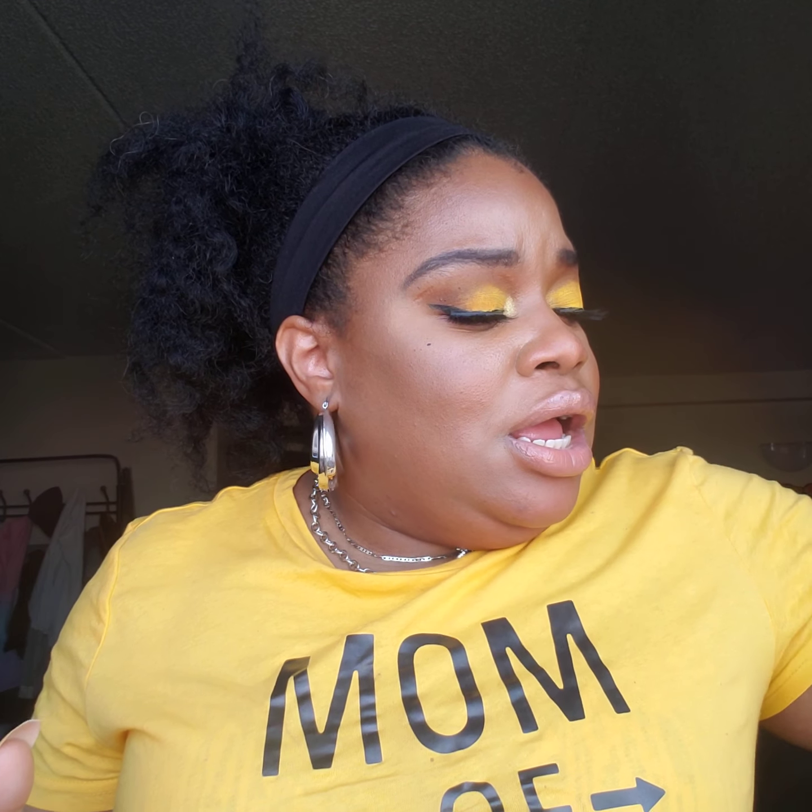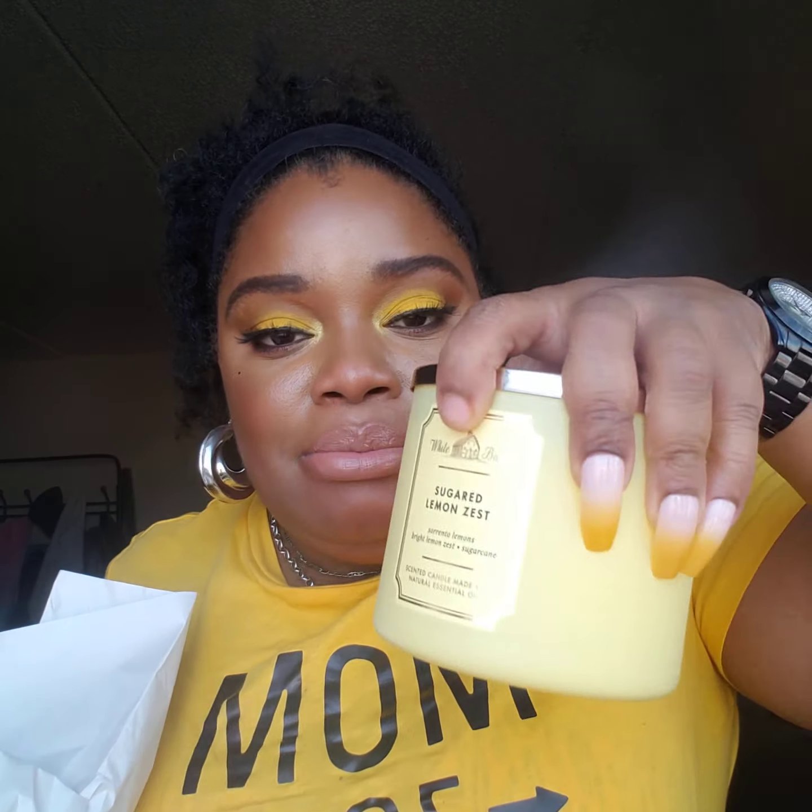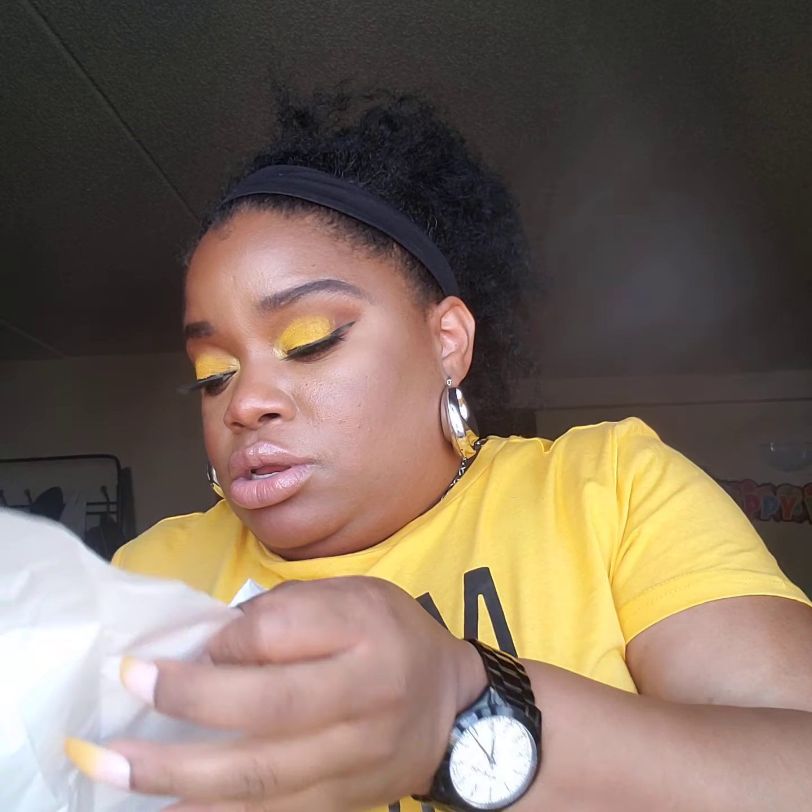Another scent — oh my God, I can't wait, I'm about to burn this right now — and this is called Sugar Lemon Zest. I must have smelled so many candles, but those two were what I decided to come home with. That lemon zest is bomb. It's so good, I'm about to burn that.